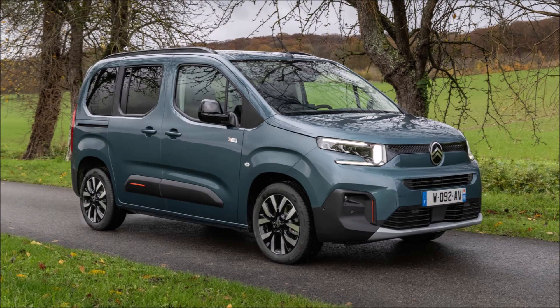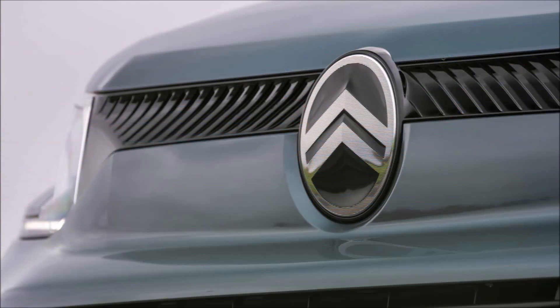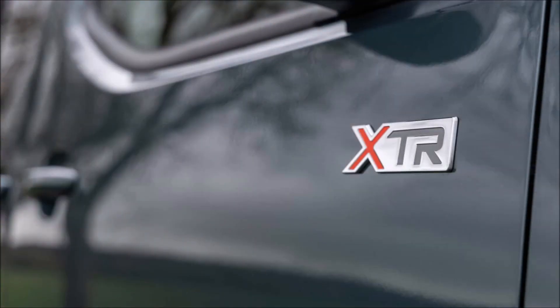The Citroën ë-Berlingo 2024 boasts a completely revamped front, inspired by the style of the new Citroën C3. This design is more vertical and features larger elements, conveying a sense of power and modernity. Citroën's new oval emblem is positioned in the center of a single block formed by the grille and bumper. In order to tie it to the new headlights, the double chevron motif is also incorporated onto the sides.